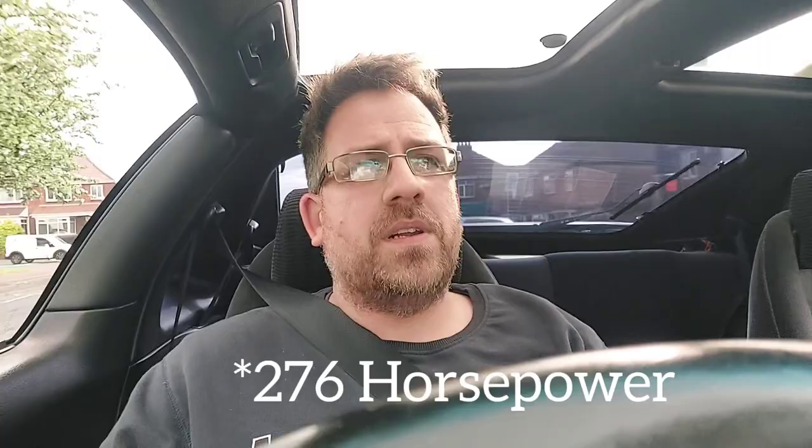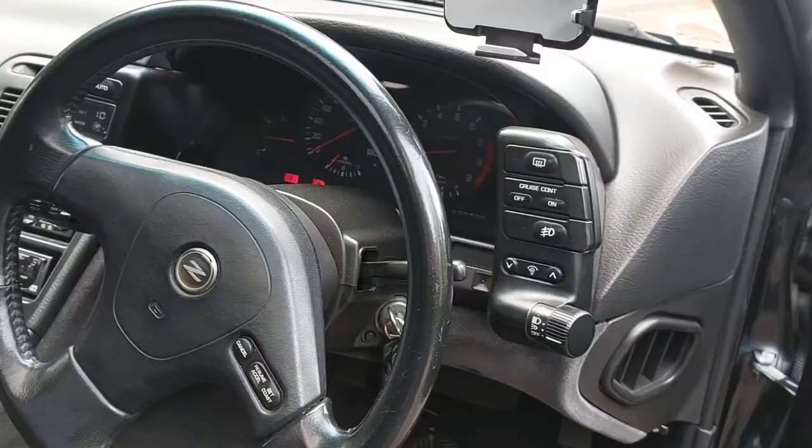This car is basically stock — 286 horsepower as Nissan rated it per the Japanese gentleman's agreement. However, I honestly don't believe this is truly a 286 horsepower car; I think these were closer to 300 horsepower. Sadly, this one isn't a manual — it's actually a four-speed automatic, a gearbox used across many Nissan models and other vehicles throughout the years.